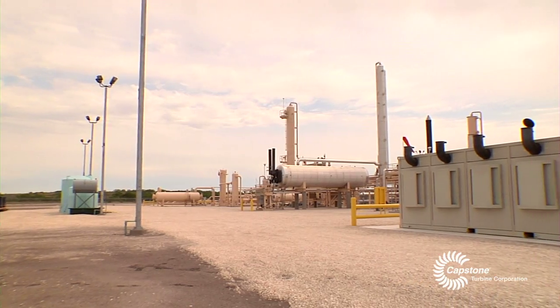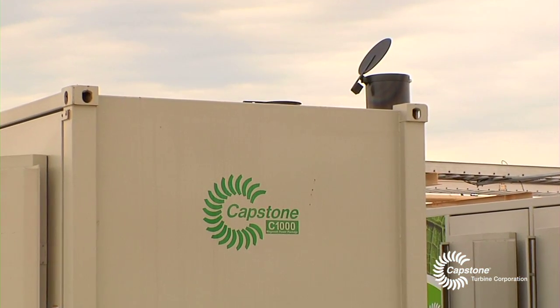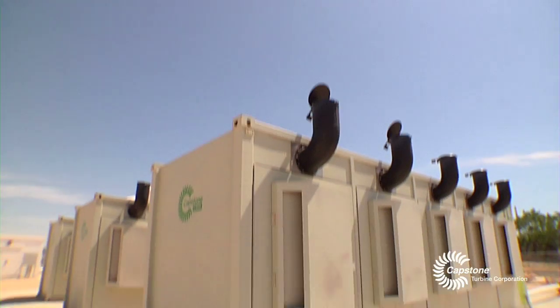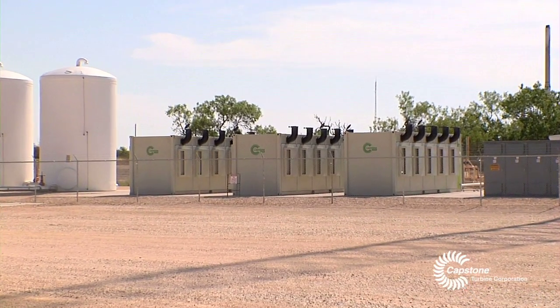Anytime we want to grow the facility, if we need to set more units, it doesn't affect our throughput or have a real big impact on our permits. Everything's moving towards good air quality and that's where we need to go with it, and I think we're striving as a company to go that route and this just proves it.